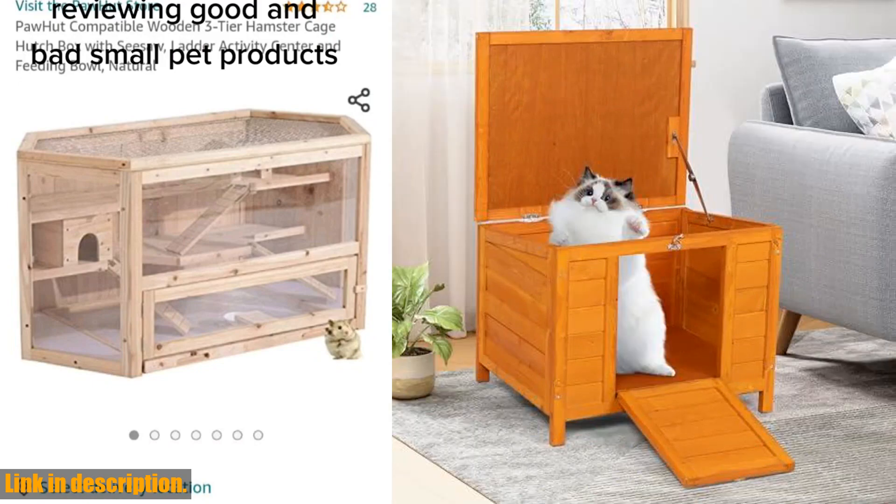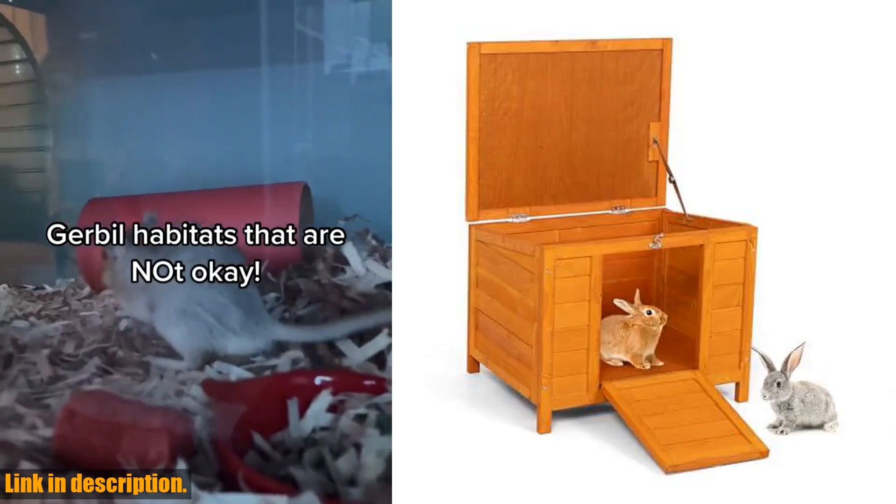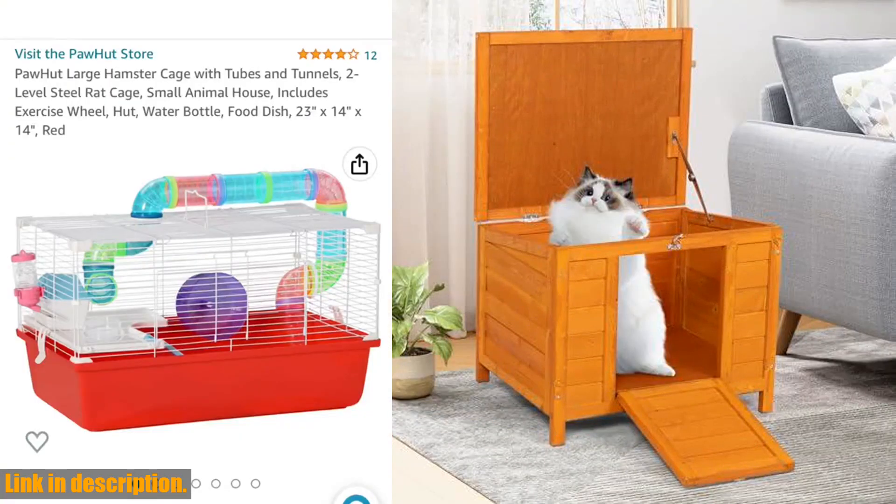If you want to provide your pets with a cozy and stylish shelter, click the link in the description and get your Kazuo Fashion Wooden Small Animal House today. Don't forget to subscribe for more pet product reviews and tips. Thanks for watching.